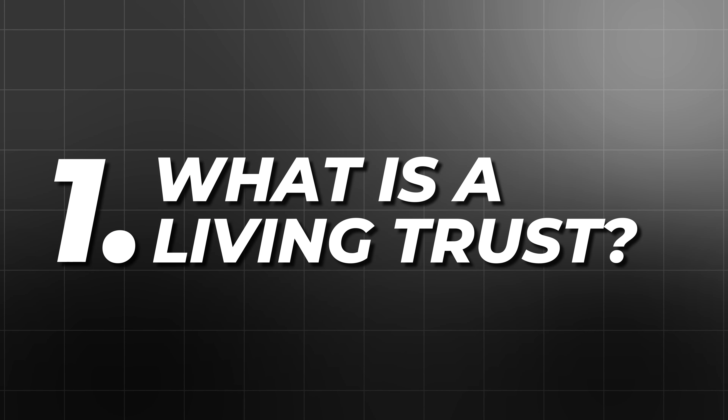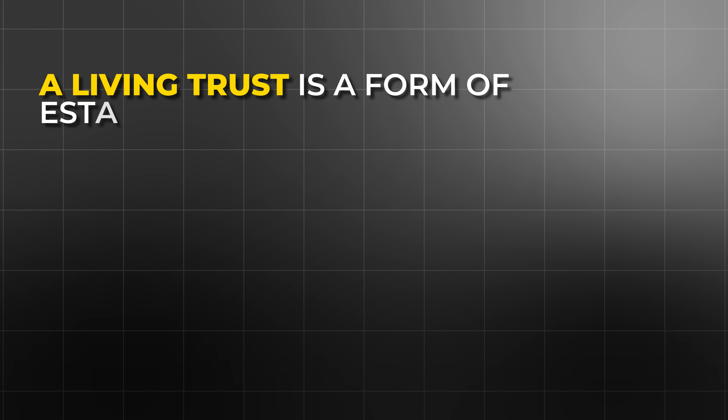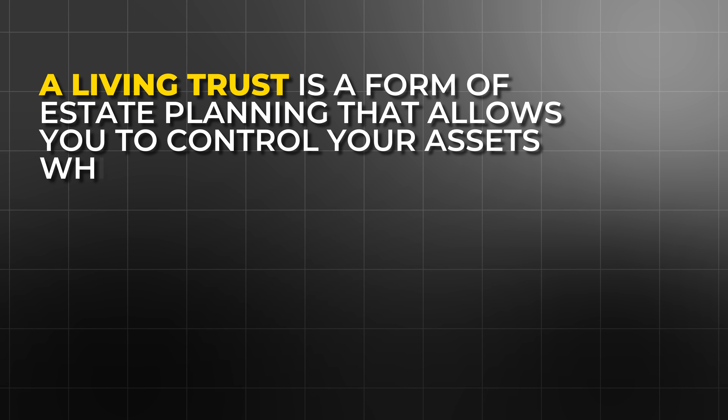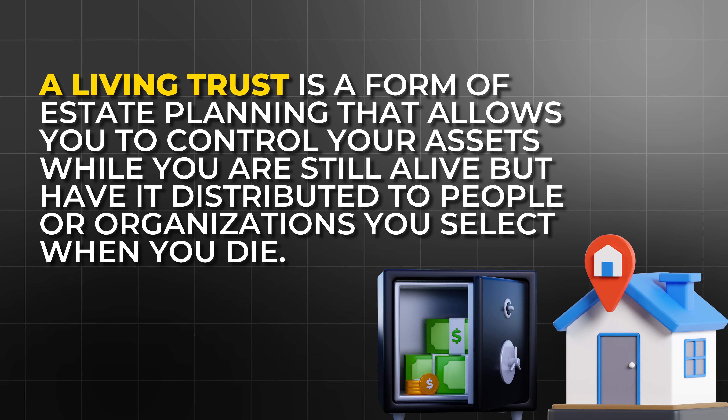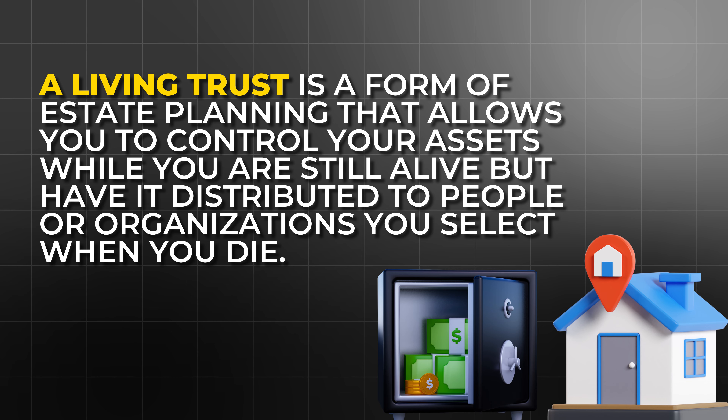Let's first cover what a living trust is. A living trust is a form of estate planning that allows you to control your assets while you're still alive. This is your money and your property, and this living trust will actually make sure that your assets are distributed to the correct people when you do eventually die.